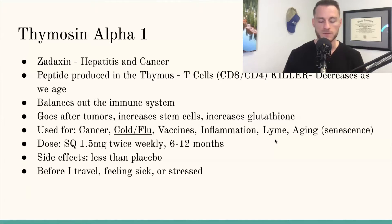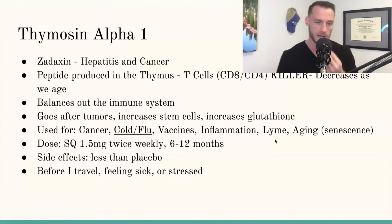How are functional medicine, integrative, and longevity doctors using this? Many colleagues are using it for cancer. It's also being used for cold and flu. It actually helps increase the immune response when you give vaccines and helps the body find the correct response. Colleagues have used it in Lyme disease as well. I personally focus more on aging because it helps with the cellular senescence process. Dose-wise: 1.5 milligrams twice weekly, maximum usually six months, up to twelve.